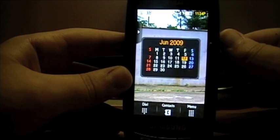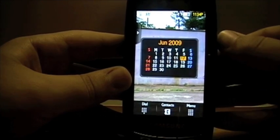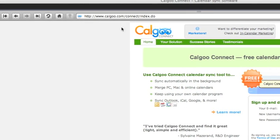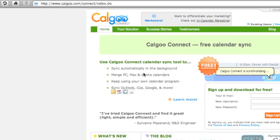The next thing to show is how to sync your calendar from iCal onto your phone through Google Calendar, a service by Google. For this, you need the computer. Go to www.calgu.com/connect/index.do — this link will be in the description. Then download the application called Calgu Connect.